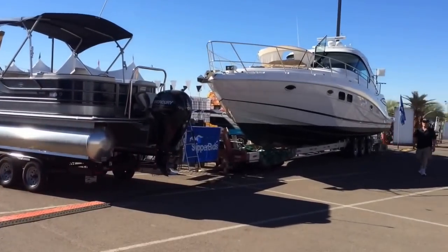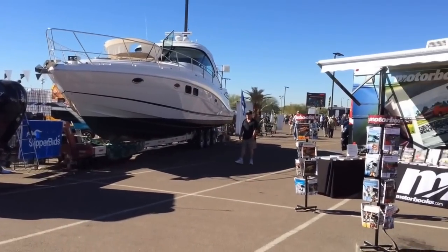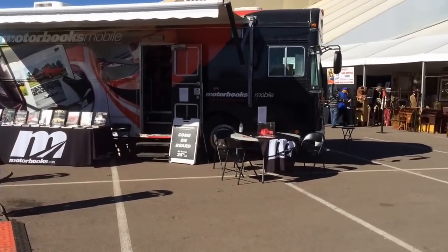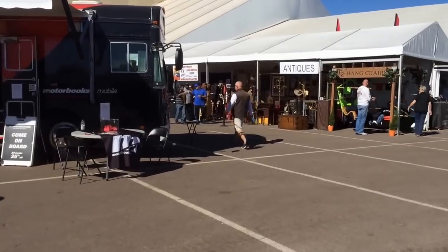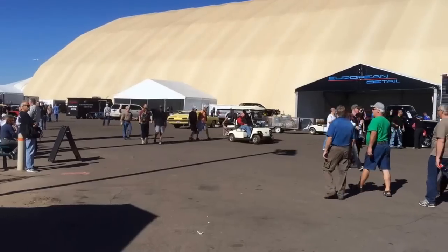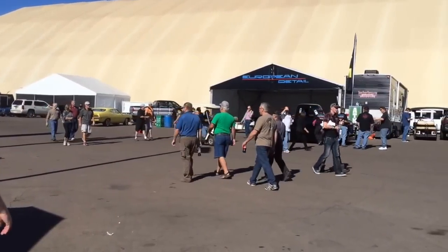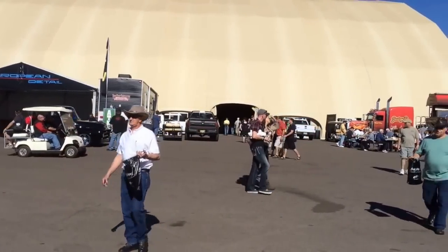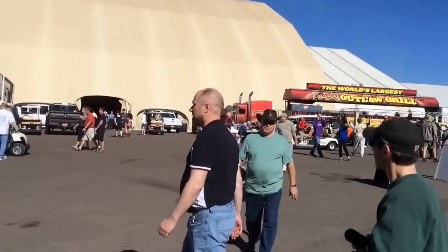You can buy boats, planes, helicopters, motorhomes. That's a bookmobile, I guess. Antiques, hanging chairs. It's just full. That tent, which is giant, is full of stuff.